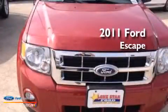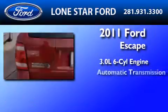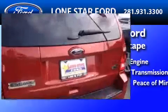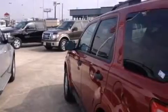This is a certified pre-owned 2011 Ford Escape. It features a 3.0-liter six-cylinder engine and an automatic transmission. Its top features include commercial-free satellite radio, a multi-link rear suspension, aluminum wheels, and traction control and stability control systems.